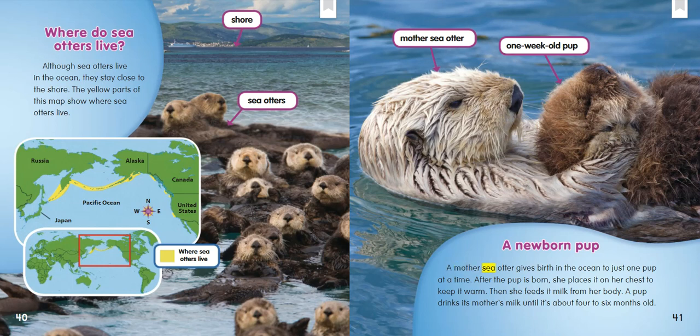A newborn pup: A mother sea otter gives birth in the ocean to just one pup at a time. After the pup is born, she places it on her chest to keep it warm. Then she feeds it milk from her body. A pup drinks its mother's milk until it's about four to six months old.